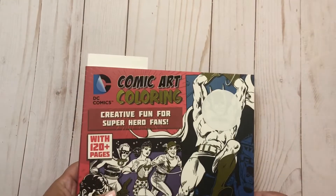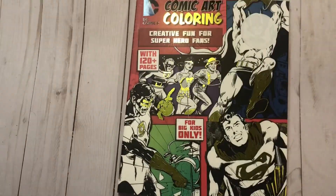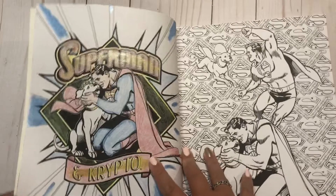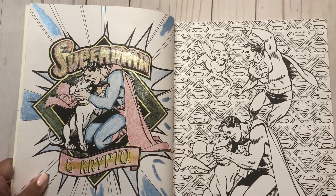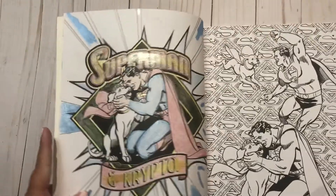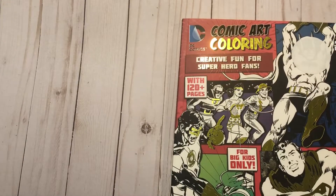Next up is DC Comics art coloring. We found this on clearance at Barnes & Noble — it was probably like four dollars, so that was just the right price. For big kids only, so had to get it. He's only done one page in here. He used one of my glitter pens and put a glitter stripe over Superman, then metallic paint, and tried to splash the blue — even the background has some splashes. He doesn't date his pages. I think he did about four dollars worth of coloring from that book — one page.